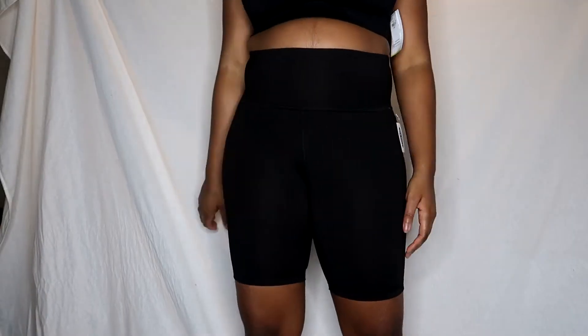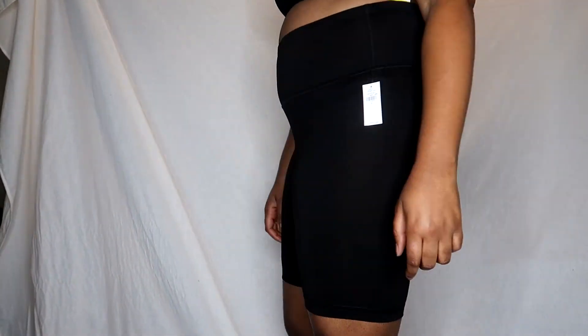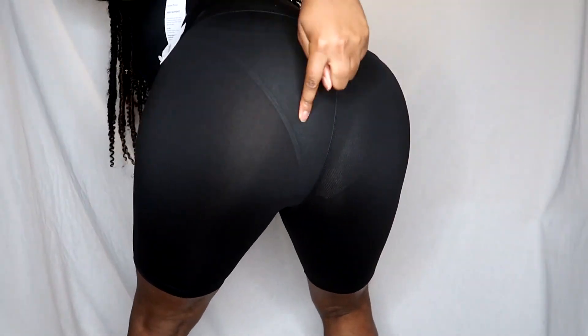Next are Old Navy's black biker shorts. I thought they'd work not just for working out but for pairing with outfits. However, they are very see-through and the waist is not tight. I don't have anything good to say about these shorts.